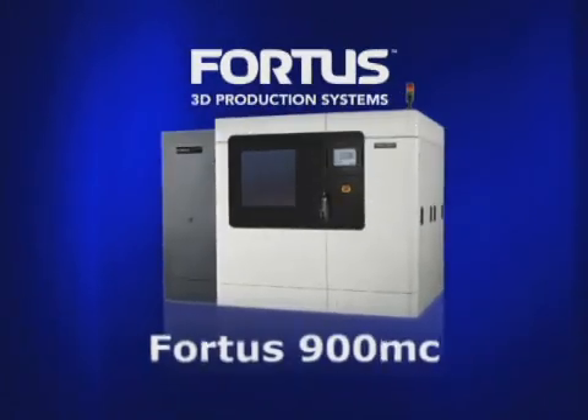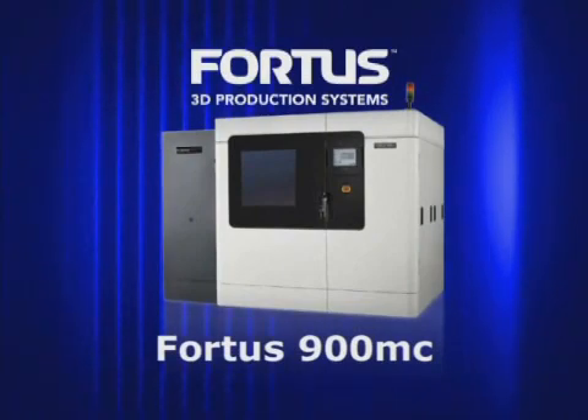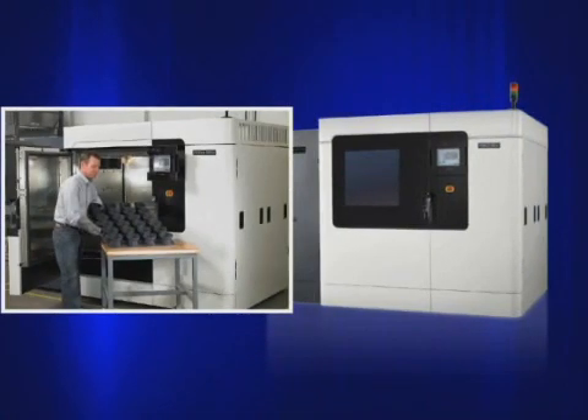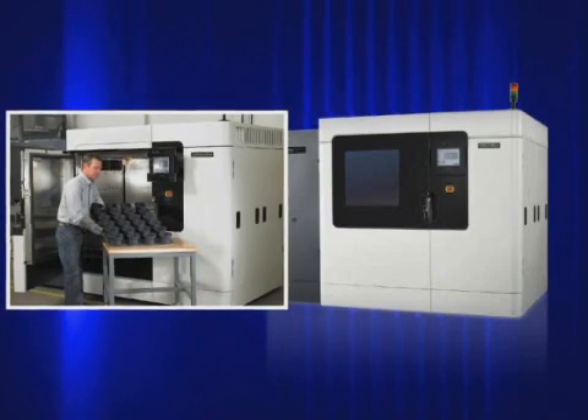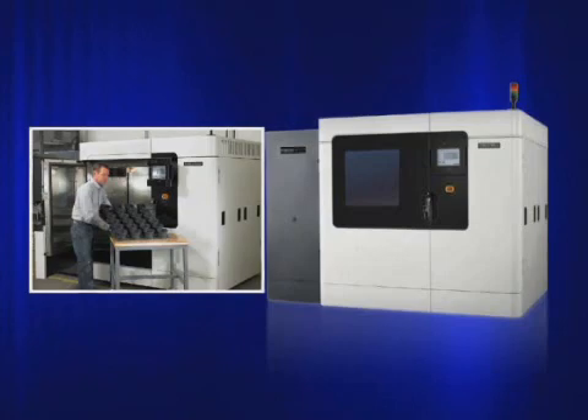The Fortis 900MC is the largest and most sophisticated system in the Fortis product line, targeted at performance-minded customers whose applications require a 3D production system with large capacity and advanced performance for throughput, materials, and accuracy.